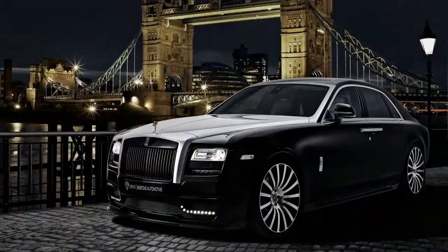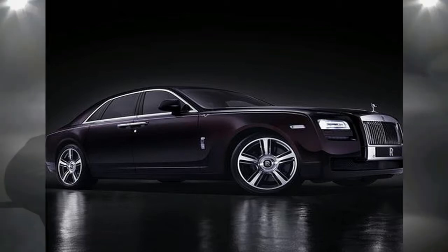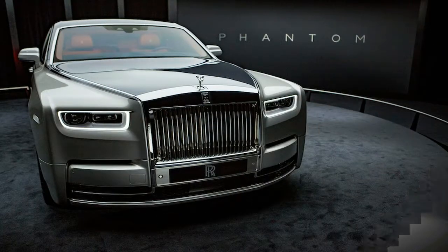The Phantom is not only the ultimate status symbol, it's the holy grail of handcrafted luxury automobiles. Its decadent design is derived from an aluminum structure that rides atop an air suspension for euphoric comfort. Prodigious power is provided by a 563-horsepower twin-turbo V12 paired with an 8-speed automatic and rear-wheel drive.